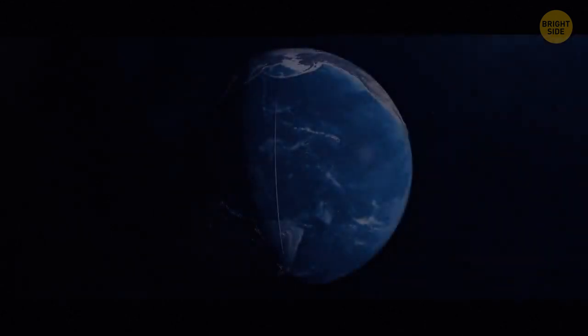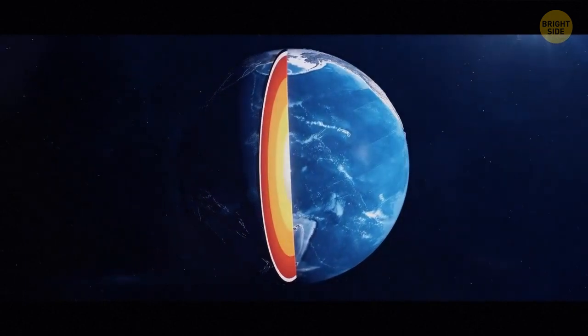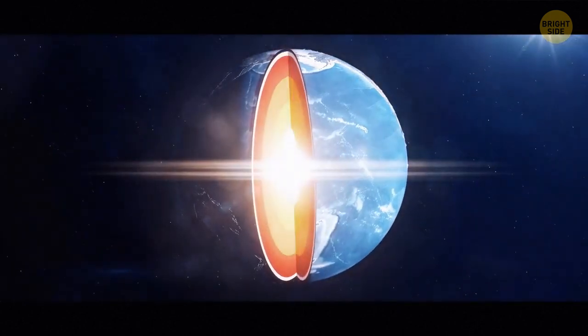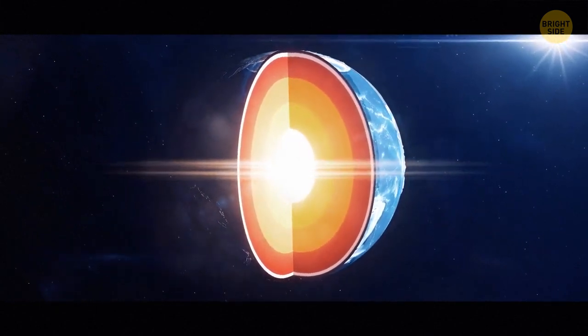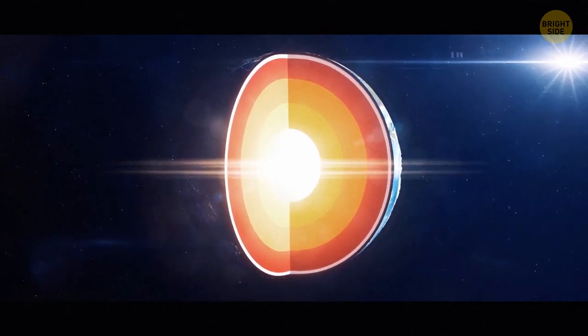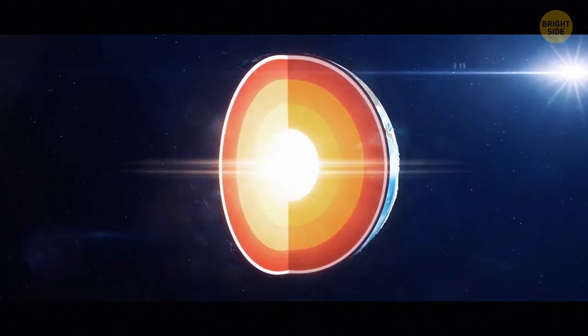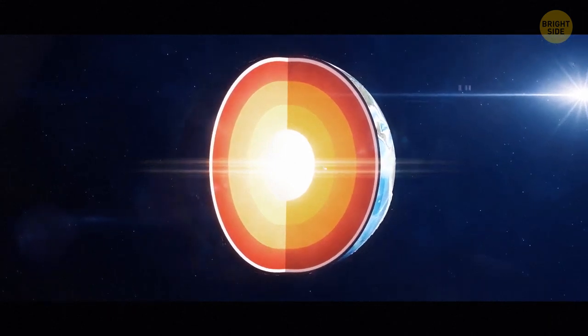Earth is the densest planet in the solar system. At Earth's center there's a core that takes up 15% of the planet's volume, consisting of two parts: the outer and the inner core. The inner core is a solid ball made of iron and nickel, with a radius of 760 miles — about 20% of Earth's entire radius.